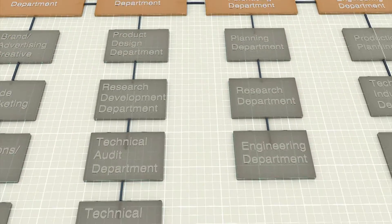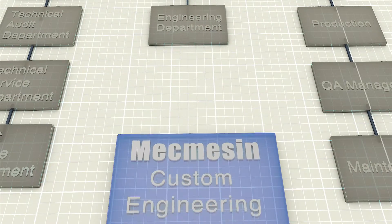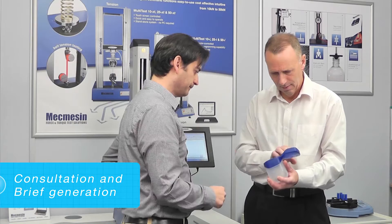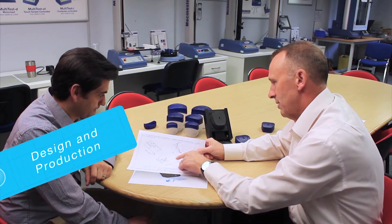We work as an extension of your own business to fully understand your initial requirement and help you determine the solution that's right for you. In every case, the process starts with a dialogue as to what needs to be known and how force or torque testing can reveal vital information about the materials, components or assemblies concerned.